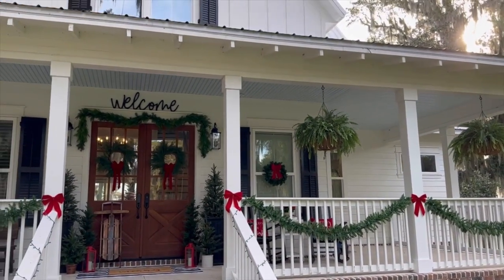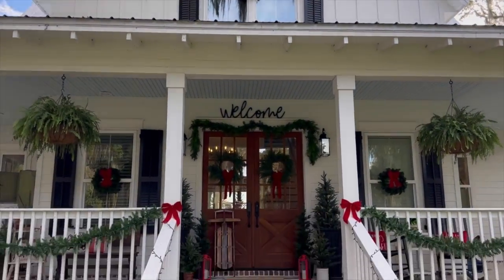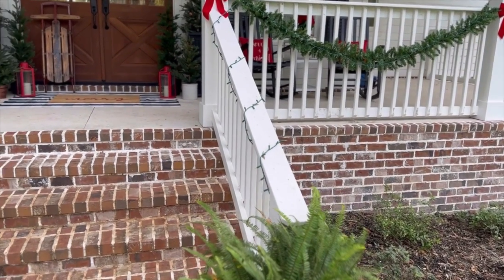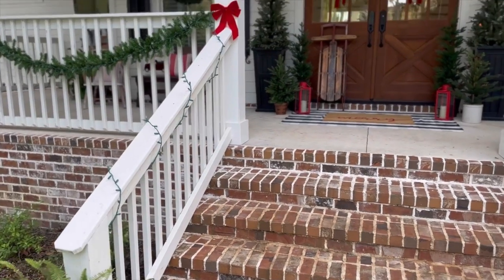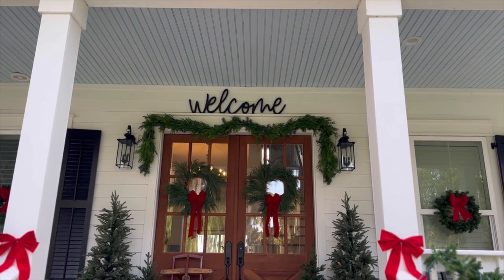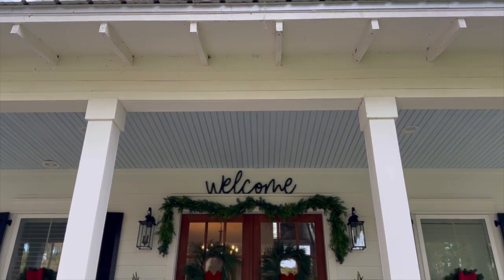This is a modified Southern Living Four Gables house plan. It's got a big front porch and a back porch. We went with a brick skirting and brick steps, and our porch ceiling is blue — that is Sherwin-Williams Atmospheric, and the white color is Sherwin-Williams Pure White. I get a lot of questions about that.